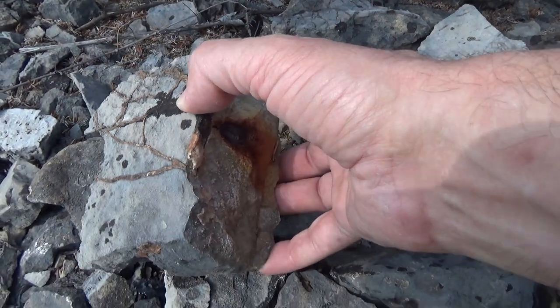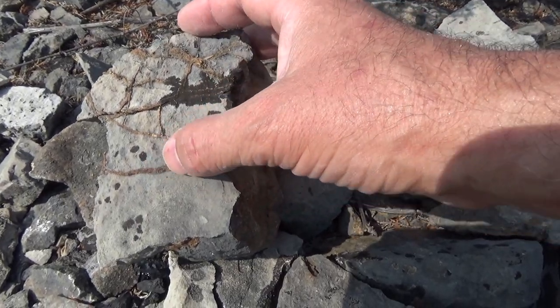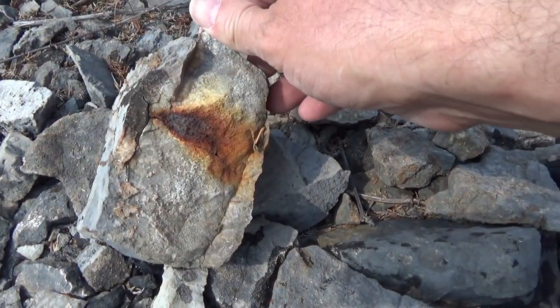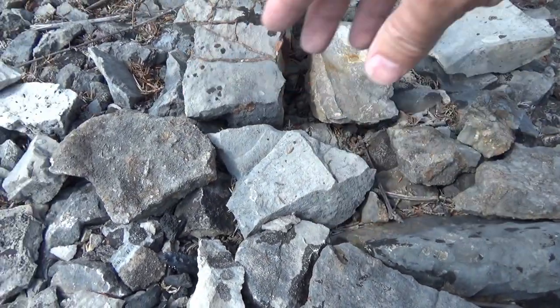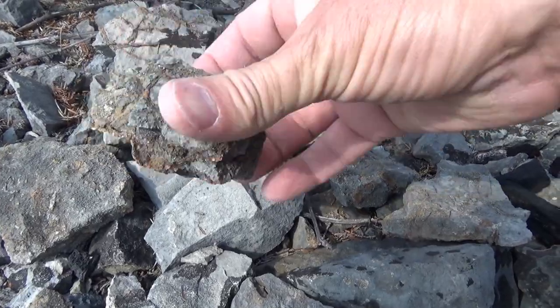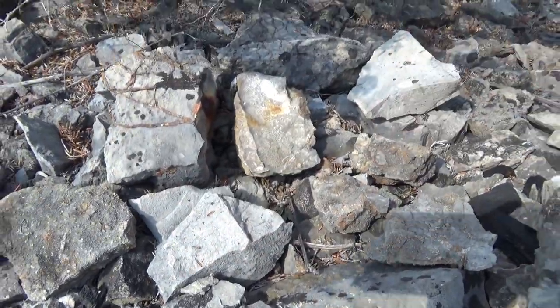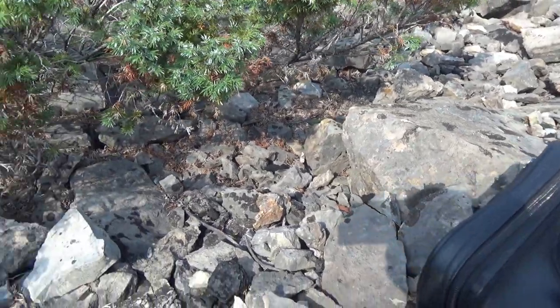Look at this — it's thick through here. These look like some kind of iron deposit. The rocks have these veins all through them. Look at those veins — a lot of iron in here.